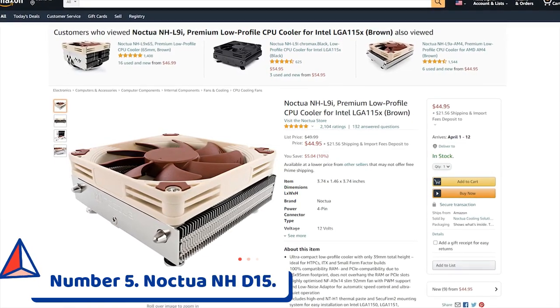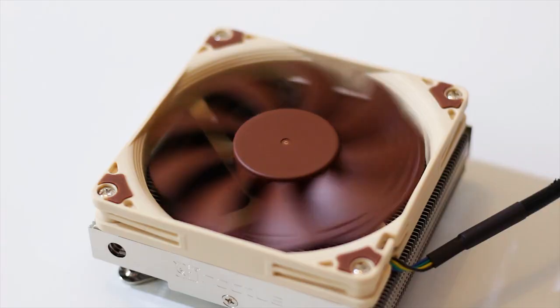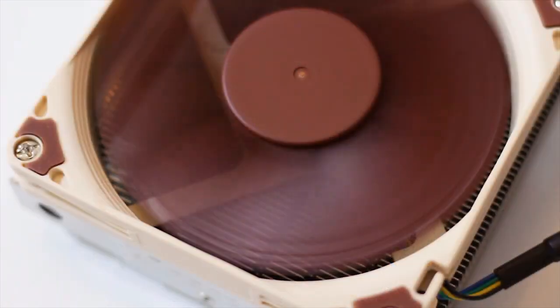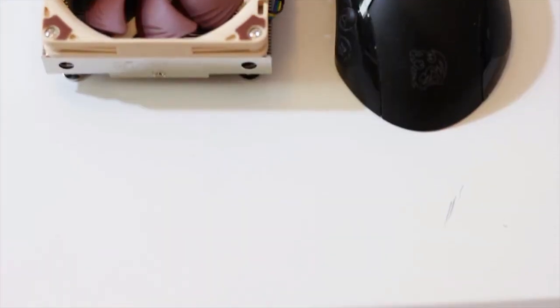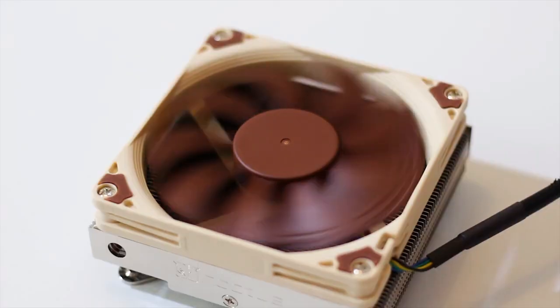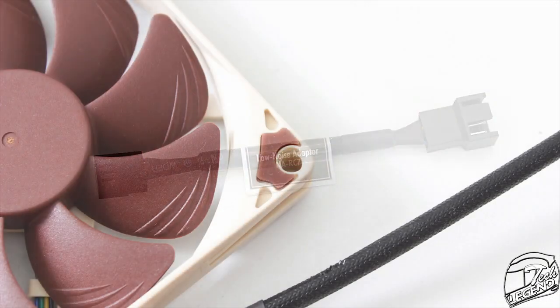Number 5: Noctua NH-D15. Even while it may appear excessive to pay $100 for an air cooler, the Noctua NH-D15 more than justifies its price tag. You may use it on a wide variety of processors, both new and old, which means that you can obtain additional value from it by maintaining it even after several upgrades to your personal computer.